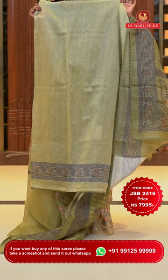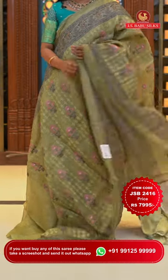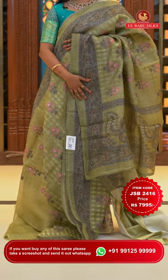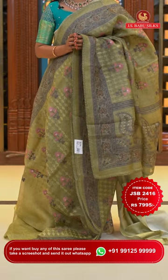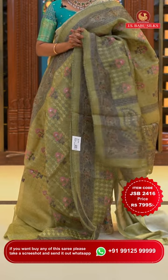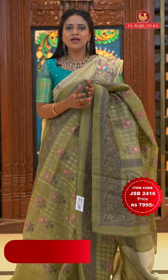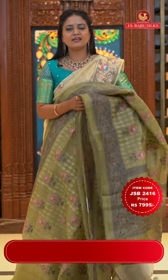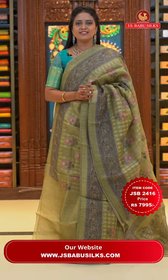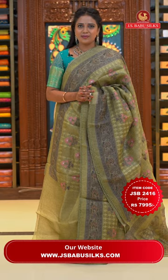Blouse in a lighter shade of olive green with self-embossed print and printed bottom. A beautiful fancy saree overall. The pallu is always special — kora sarees always give a royal aura to your personality. Saree code JSB2416 and the price is Rs. 7,995 only.